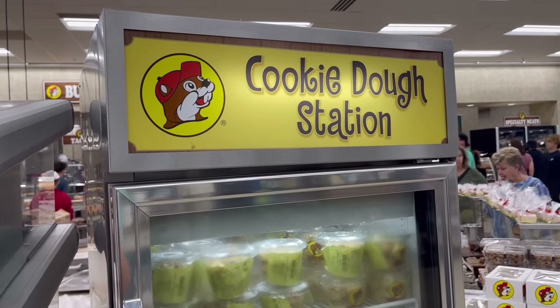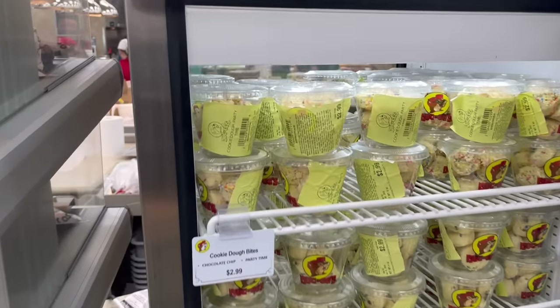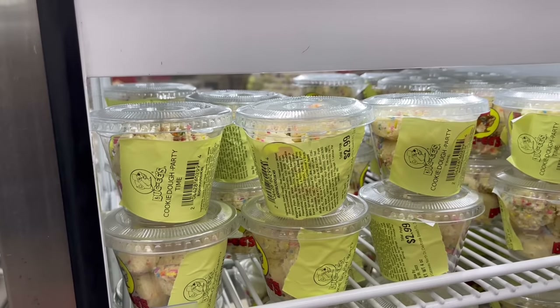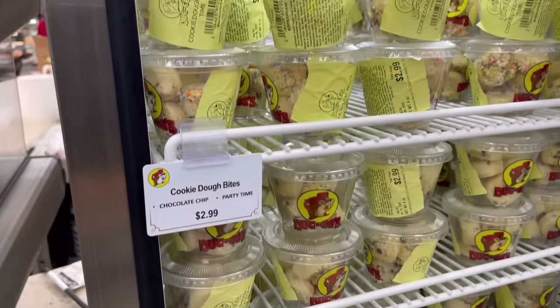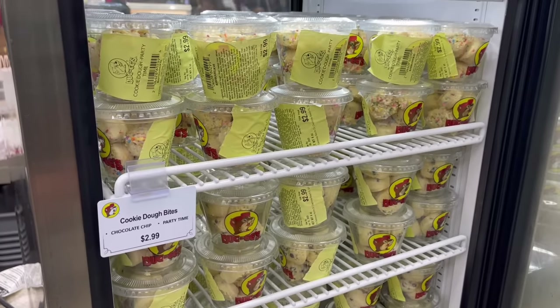Right next to the nuts is a cookie dough station. It looks like we have a sugar cookie, birthday cake flavor, and regular chocolate chip as well. I'd have to say one of them is coming home with me. Another thing I've heard a lot about online is their fudge — I've seen a lot of good reviews of their key lime pie fudge. Totally getting it. I think I see the fudge right over here.